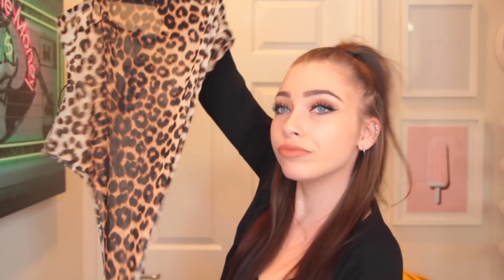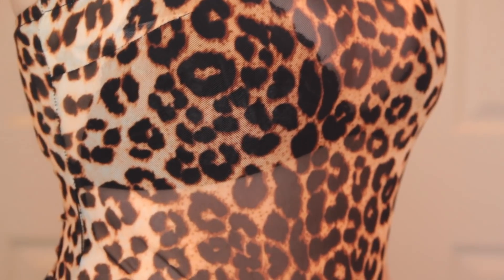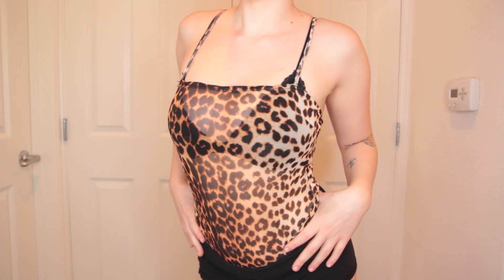Then I got this really cute bodysuit — it's a cheetah or leopard print. I'm 23 and I still can't tell the difference between cheetah and leopard print. I can tell the difference between the actual animals, just not the print. I feel like this is leopard though.